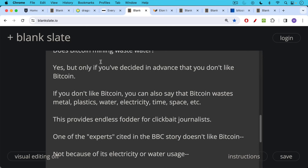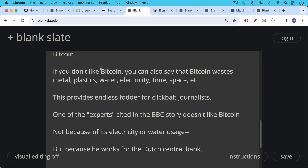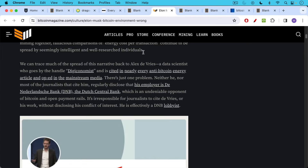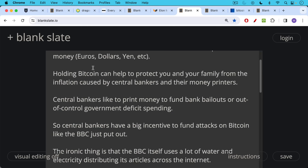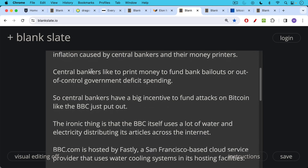In fact, one of the experts cited in the BBC story doesn't dislike Bitcoin because of its electricity or water usage, but because he happens to work for the Dutch Central Bank. This is Alex DeVries, also known by the handle Digiconomist, and his employer is the Dutch Central Bank. Central bankers don't like Bitcoin because it's a competitor to fiat money like euros, dollars, and yen. Holding Bitcoin can help protect you and your family from the inflation caused by central bankers and their money printers, because central bankers like to print money to fund bank bailouts or out-of-control government deficit spending. So central bankers have a big incentive to fund attacks on Bitcoin like the one the BBC just put out, and to fund attackers like Alex DeVries and Digiconomist.